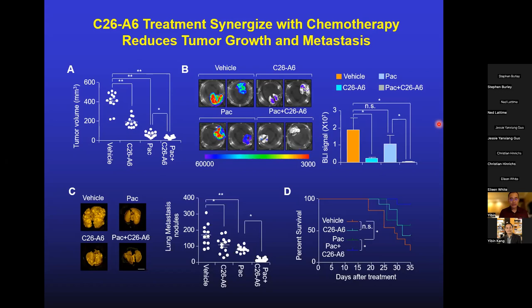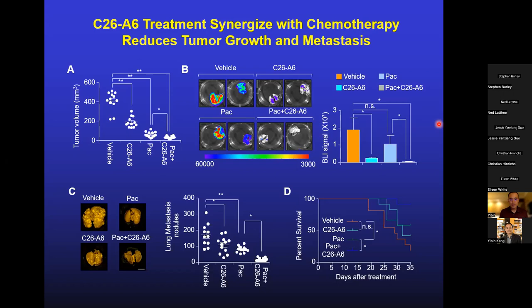When we profiled gene expression in tumors with either genetic or pharmacological inhibition of metadherin, the gene expression changes were consistent — almost phenocopying each other. Expected changes included reduced proliferation, reduced cell cycle progression-related genes, and increased apoptosis-related genes. Importantly, also consistently emerging was the interferon gamma response signature, indicating a stronger immune response to the tumor. There was strong enrichment of this signature in tumors with either genetic knockout of metadherin or pharmacological inhibition with C26A6, consistent with increased leukocyte infiltration — especially CD8 T cell infiltration — indicating that blocking MTDH-SND1 function triggers strong anti-tumor immunity dependent on CD8 T cells.